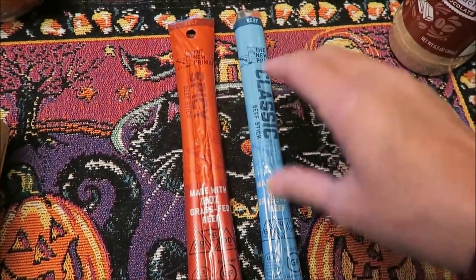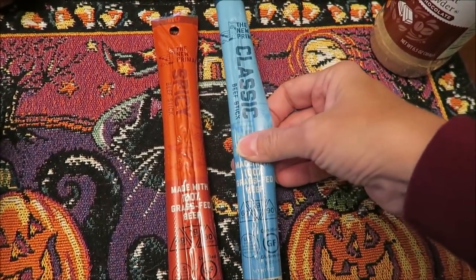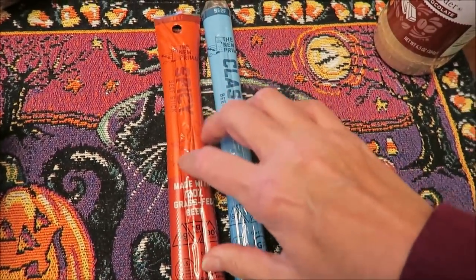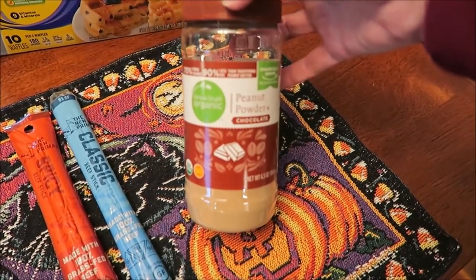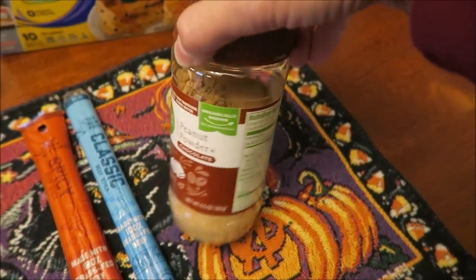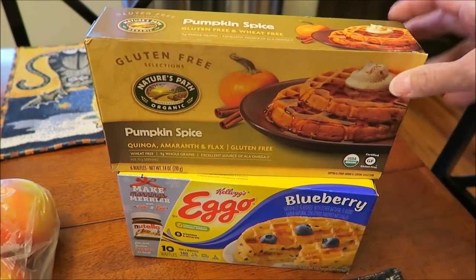He picked out these new Primal meat sticks — you can tell from this grocery haul that he's craving meat. He bought the classic beef stick and the spicy, and we'll do a review of those. I bought some more Simple Truth Organic chocolate peanut powder — it's my very favorite chocolate peanut powder, it's delicious. I also bought some blueberry Eggo waffles and Nature's Path pumpkin spice waffles.